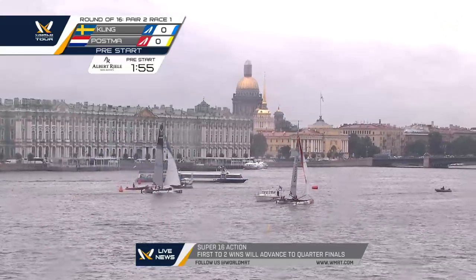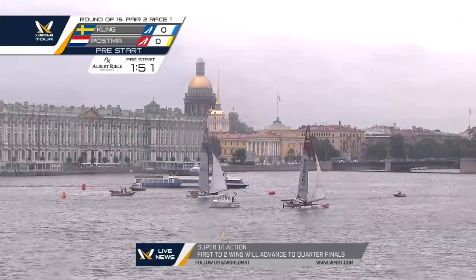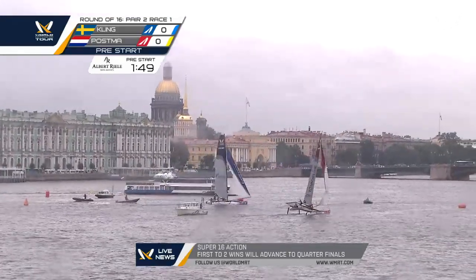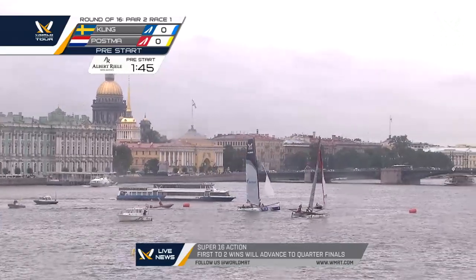There's the pre-start entry. Have a look at the next flag to the right-hand side — gives you an idea of the difference in breeze. Big puff — that's probably the puff that was on the flag just 10 seconds ago. We're into the pre-start, a minute 40 seconds to go.